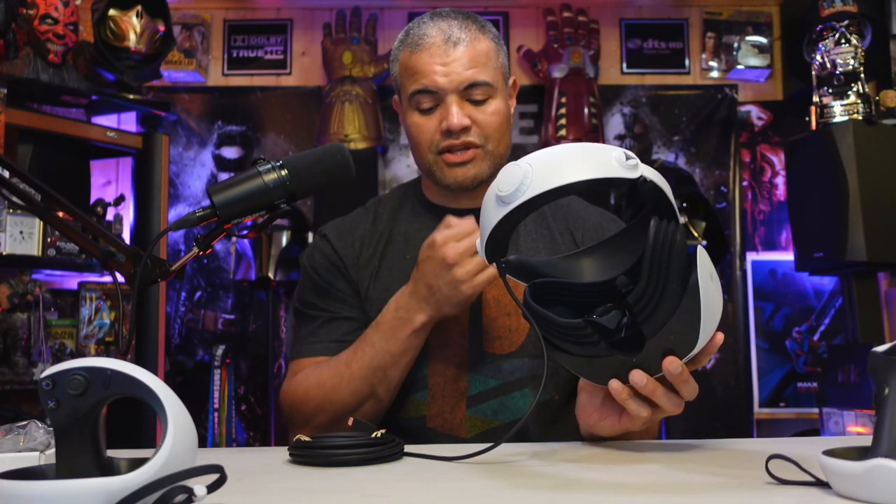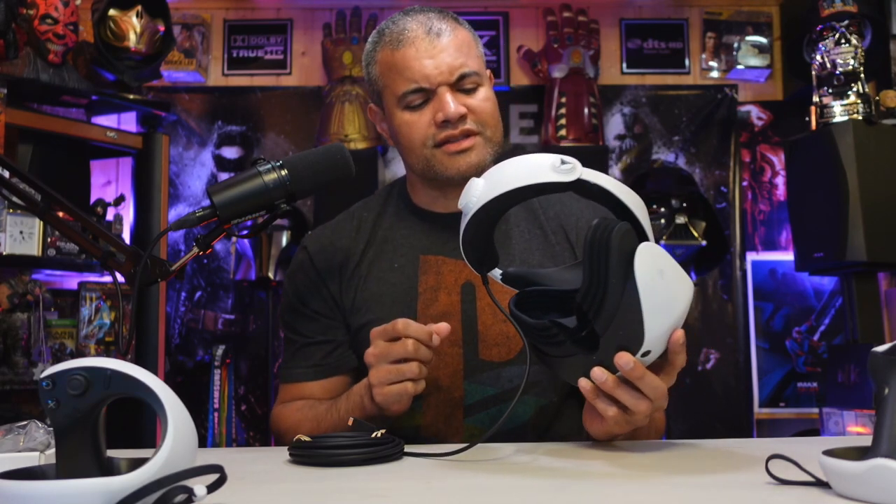I really like the nose flap right here. To cover up any light when you look down — a lot of times you'll see light bleed right by your nose. Hopefully this one fits nicely. This is fantastic.